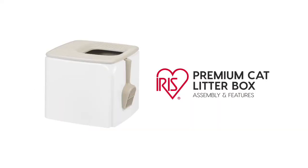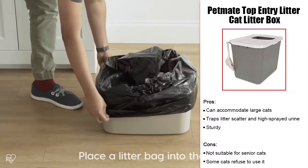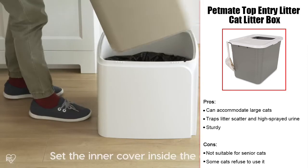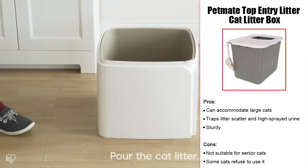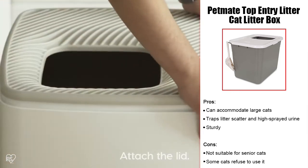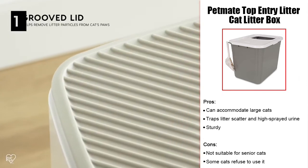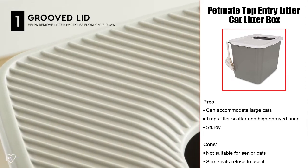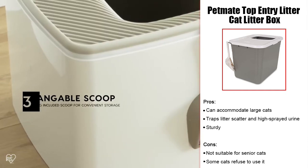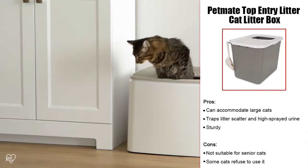Made with large cats in mind, the Petmate Top Entry Cat Litter Box can easily catch high streaming urine or scattered litter. The opening is on top, so the cat has to jump onto the box and then in through the opening to use it. A large cat can have peace and privacy due to this design, and the lid lifts off easily so you can scoop used litter clumps. This design also keeps interested dogs out of the litter box. The top of the box is made of textured material, enabling your ragdoll to get their grip as they jump out, and the box is sturdy enough to accommodate the size and weight of a ragdoll. However, senior cats may have trouble jumping on top of the box to find the opening.